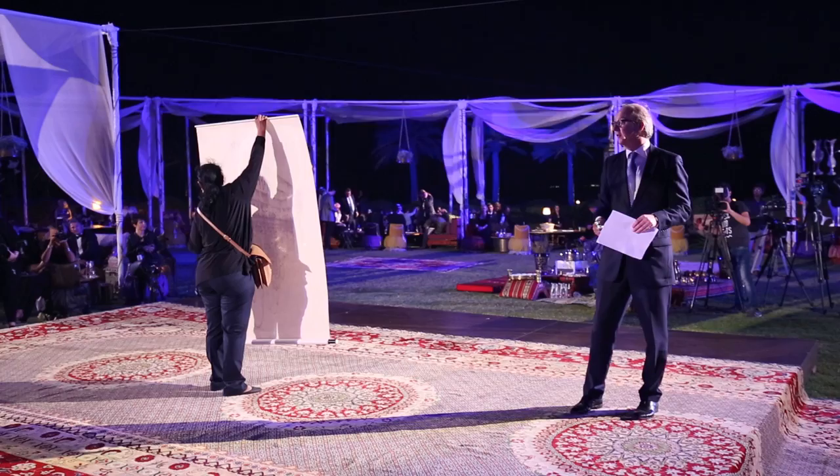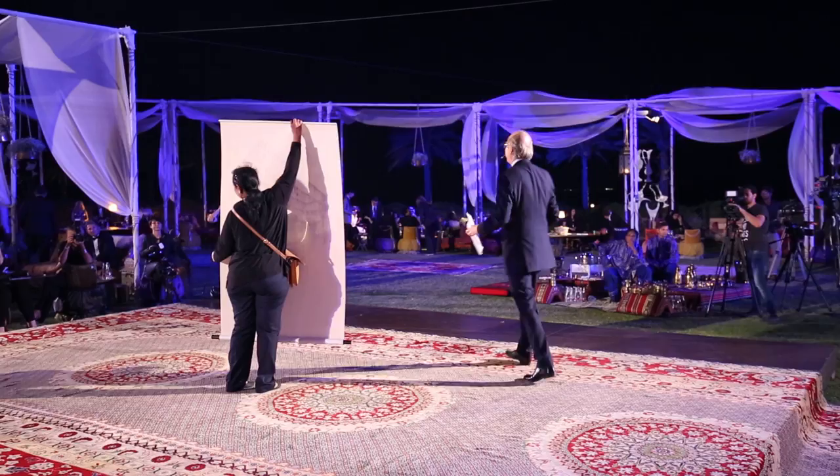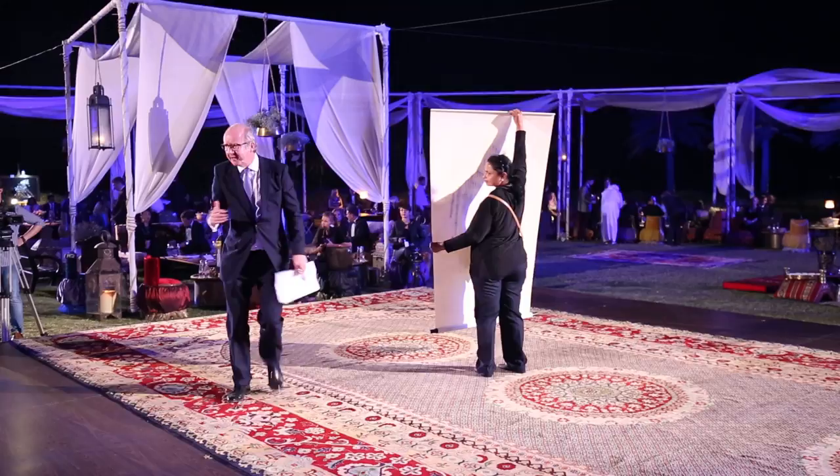Ladies and gentlemen, 7,500. They're like so difficult to see anybody. 8,000. 8,500.